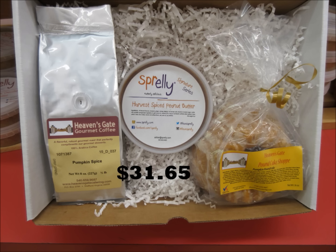This next trio set is the same as the last set, but you get a larger 16-ounce cake in either your choice of the apple cinnamon or the pumpkin spice.